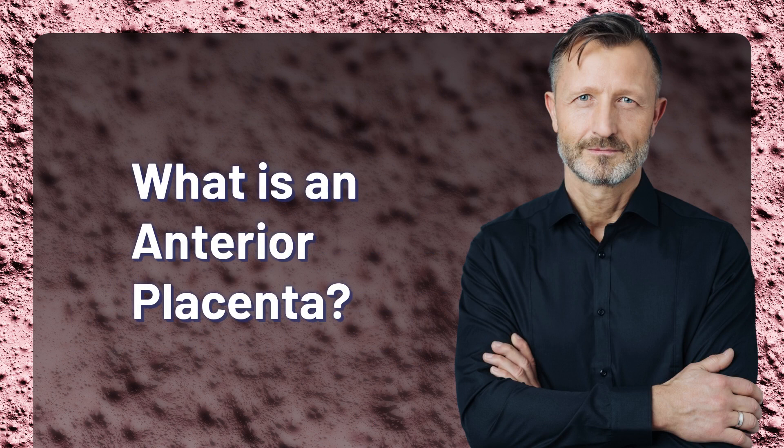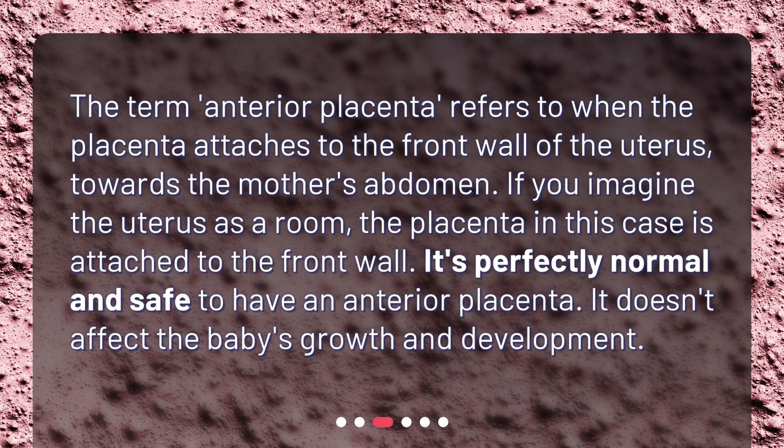What is an anterior placenta? The term anterior placenta refers to when the placenta attaches to the front wall of the uterus, towards the mother's abdomen. If you imagine the uterus as a room, the placenta in this case is attached to the front wall. It's perfectly normal and safe to have an anterior placenta — it doesn't affect the baby's growth and development.